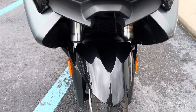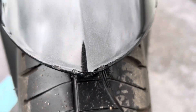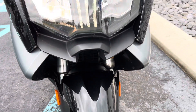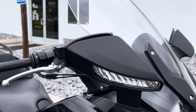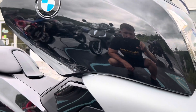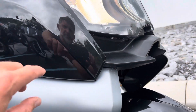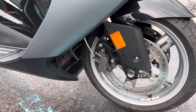Honestly wish BMW still made these, as we sold a lot of them. We've got a little bit of paint blemishes there on the leading edge of that front fender. Right hand fairing looks good. Got a little rub mark here. Small paint chip — very minor.